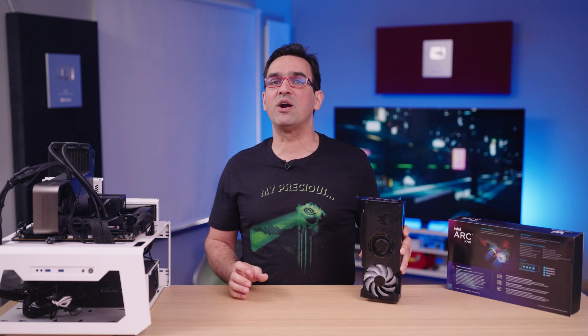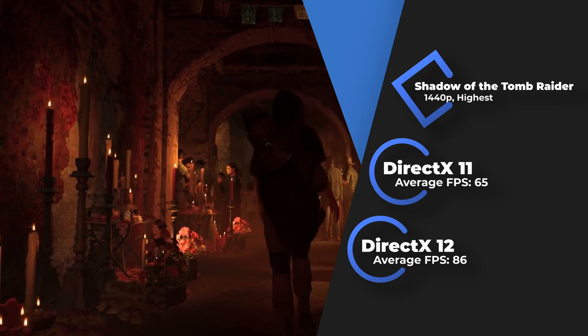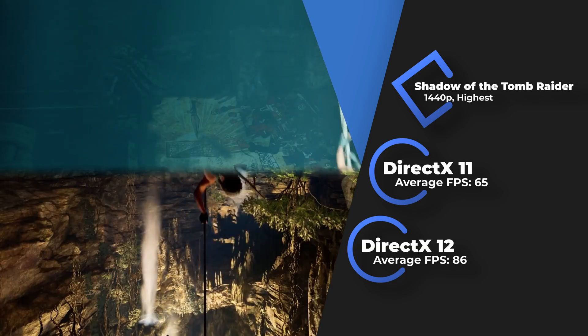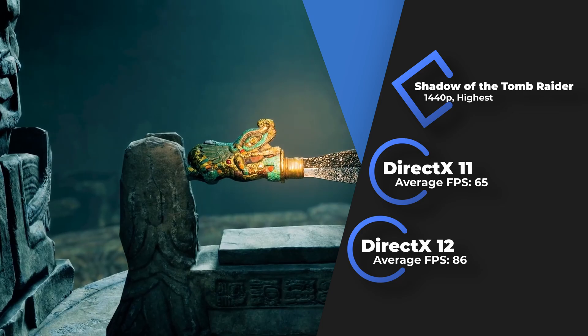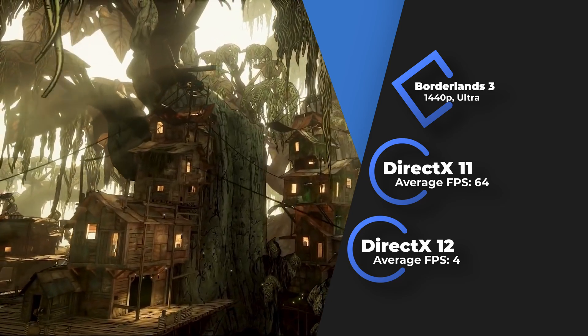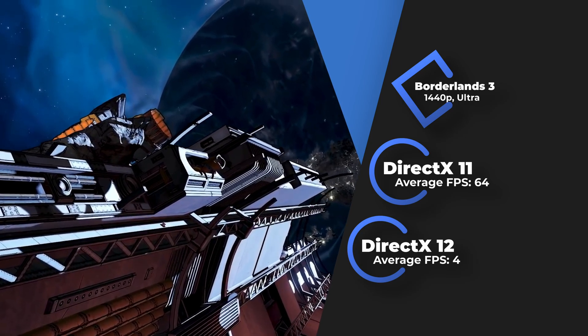I also want to talk about performance in other APIs. Vulkan didn't cause much trouble, and where a game works with DX12, it works with Vulkan as well. But things are different in games using DX11. Shadow of the Tomb Raider is mentioned again here, as I compared results in both APIs. The FPS difference between DirectX 11 and 12 was instantly noticeable: at 1440p with maximum settings, I got 86 FPS in DX12, but once I launched the game with DX11, it dropped to 65. In Borderlands 3, we see the other side: with DX11, we have an average of 64 FPS, while with DX12 it just doesn't run — 4 FPS achieved in the game's menu, and no gameplay.